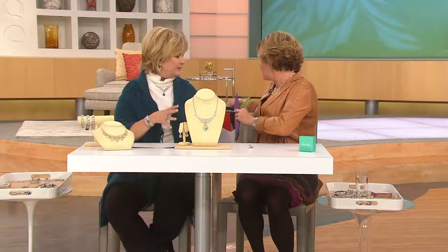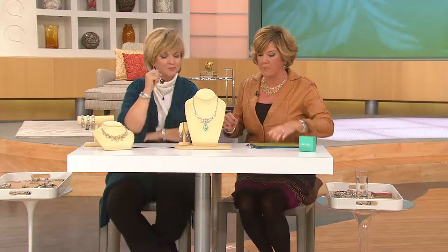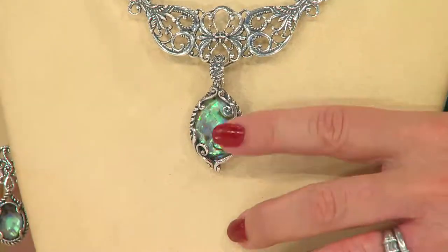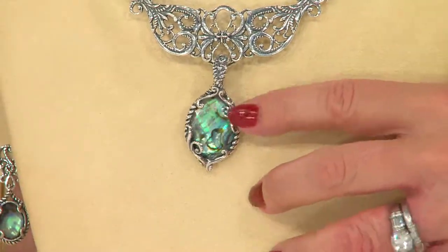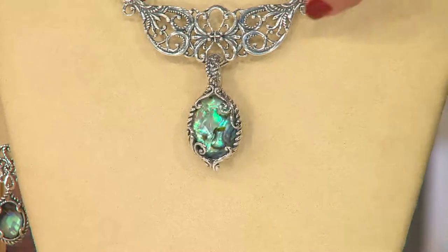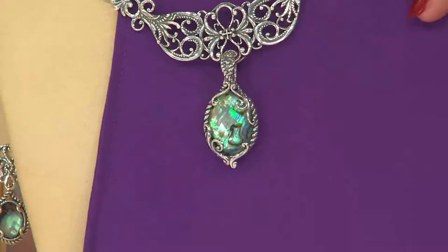Talk about abalone. I love abalone because it has so much personality. Look at this — you're seeing purple, green, a little red, sometimes a little gray, fuchsia. Depending on what you wear it with, it just becomes a chameleon. I'm gonna put purple under this — look at that.